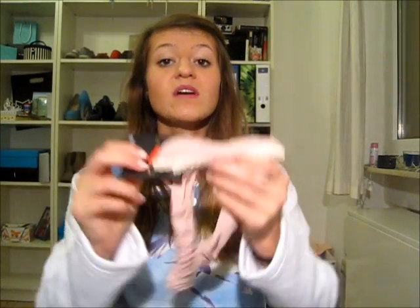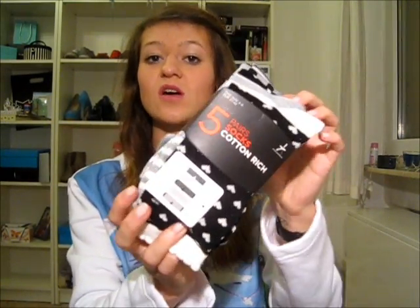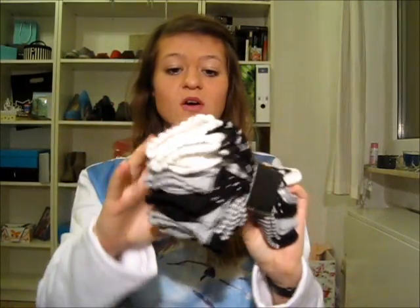Now I'm going to show you things from Primark. I'm going to start with the shoes, which are these wine red colored flats. I loved them and they were really cheap, so I can use them a lot in the summer. Next thing is a hair band which was reduced to 50 cents — I just think it's really cute and nice, good for the summer as well. Then I got five pairs of higher socks for winter — they're cute as well, so perfect.